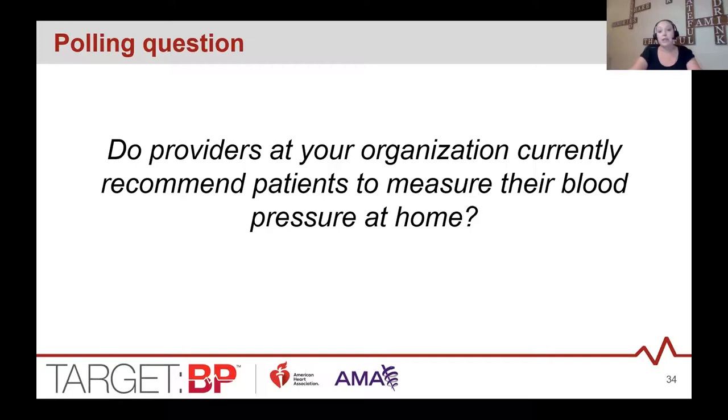A polling question on current practices: do providers at your organization recommend that patients measure their own blood pressure at home? About 90% said yes — that's a great start. What we want to ensure is that when SMBP is being used, it's used in an evidence-based fashion, so that providers are getting reliable information they can use for clinical decision making and to address treatment to help get patients to goal.